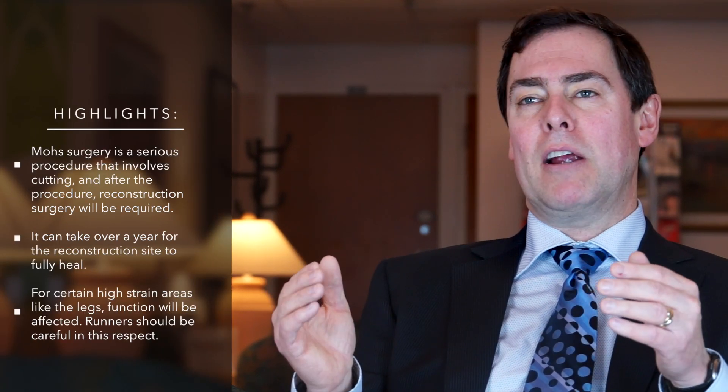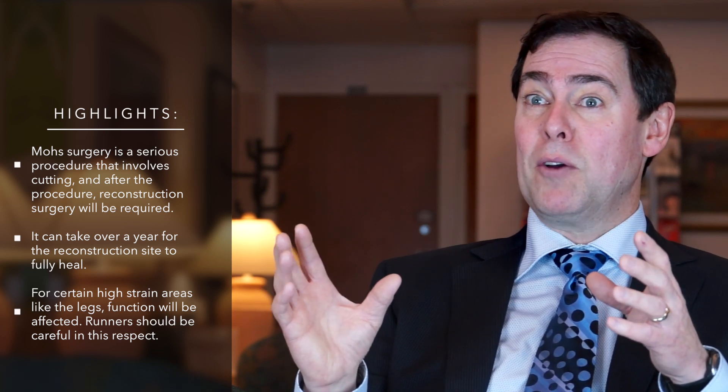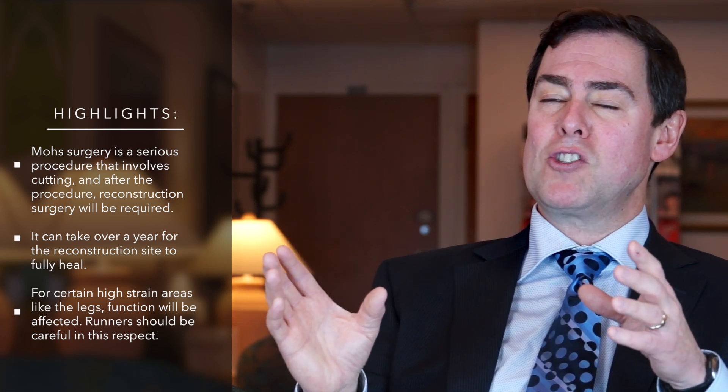If the surgery is performed in an area that's under high strain, like a leg, and the patient is a runner, they have to be very careful about return to activity if they're worried about what the scar is going to look like when they're finished. So they have to be cautious in that way.